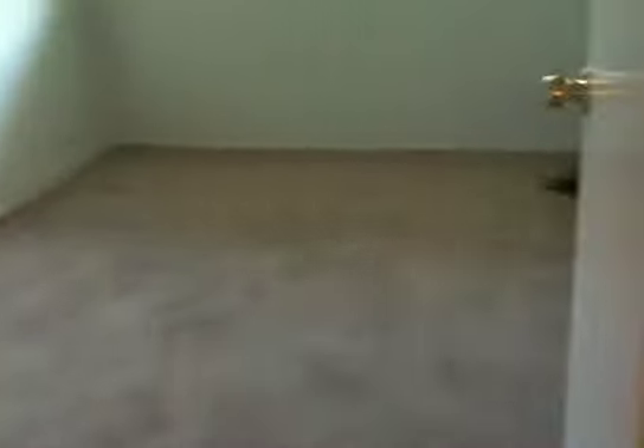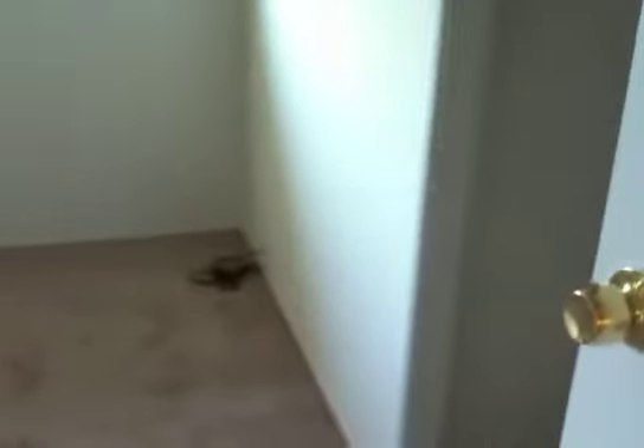Here is the second bedroom, again in the front of the house, with a closet featuring the same accordion-style closet door. There are linens at the end of the hallway — full floor to ceiling. And then this is the master bedroom — decent size. There's a double bed in here, and a closet with bi-folds.